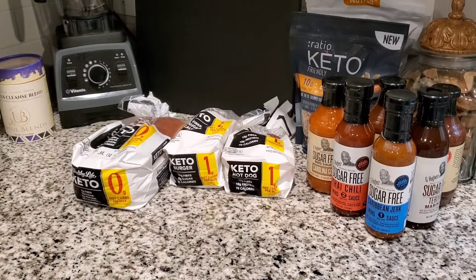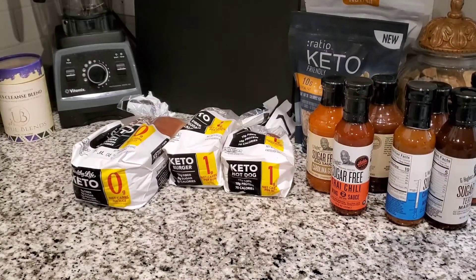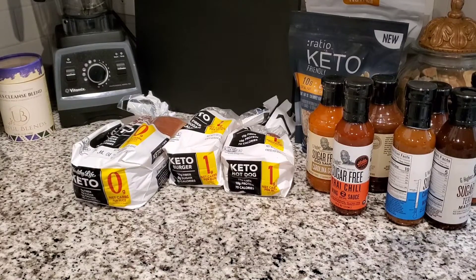Hey y'all, welcome to my channel. If you're new here, welcome; if not, welcome back. In this video I wanted to show you a couple new keto items that I picked up and the cost of them, and then I want to show you some of the staple keto items that we use. So let's go ahead and get into it.